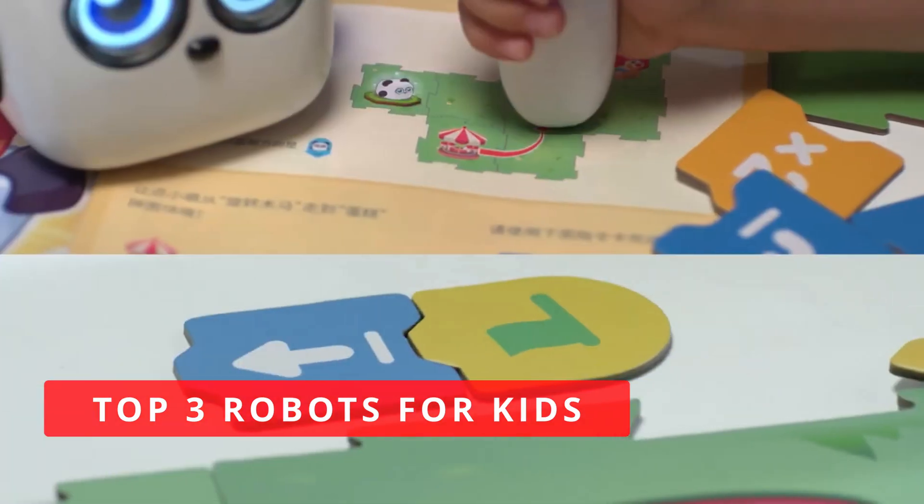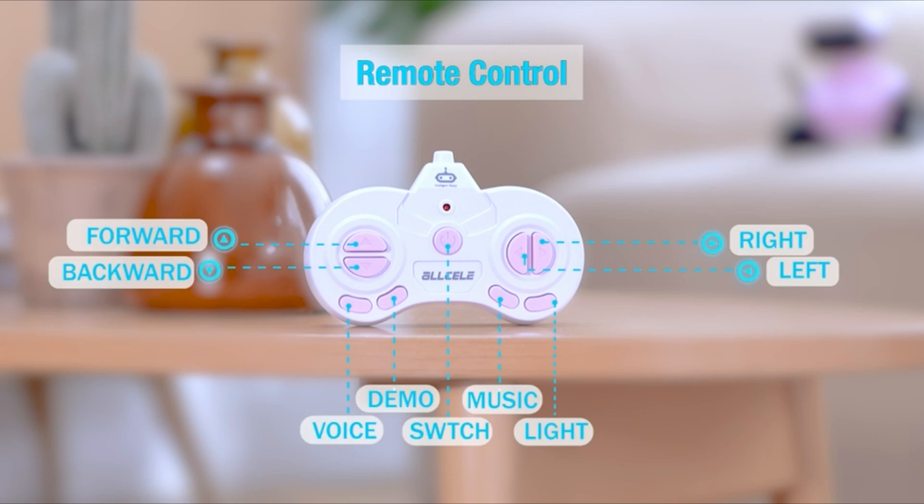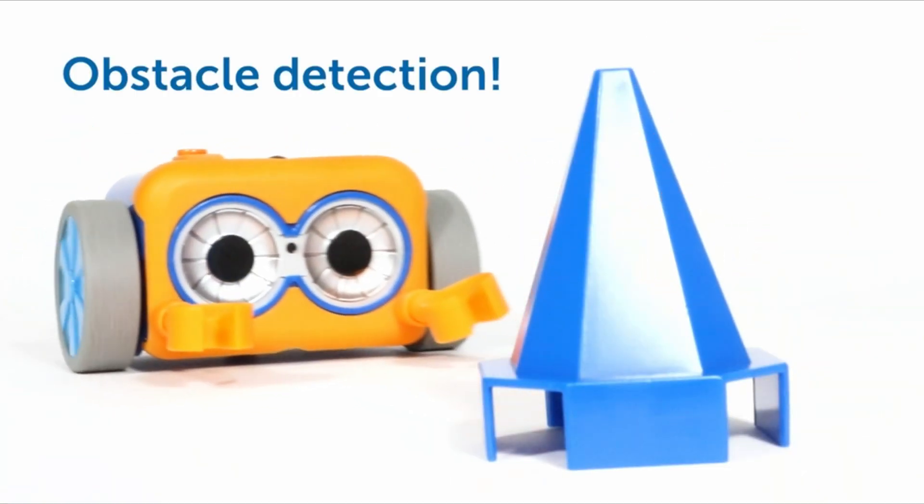Top 3 Best Robots for Kids. In this video, I'm going to show you my top 3 picks for the best robot for children. Let's get started!